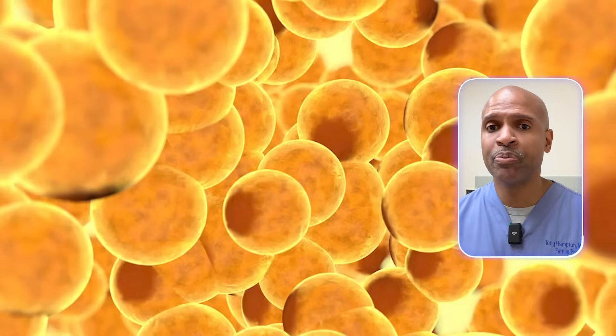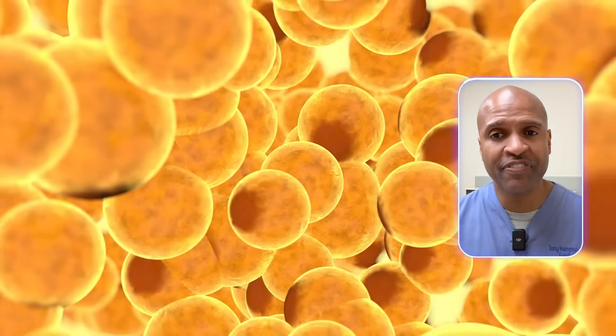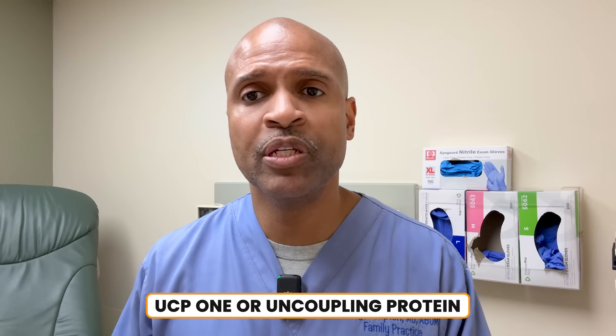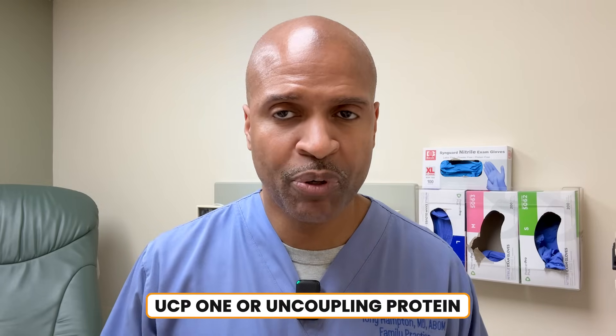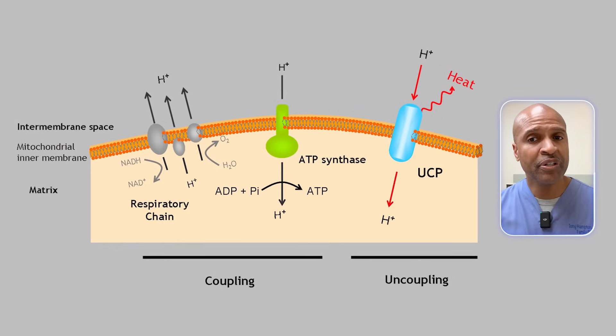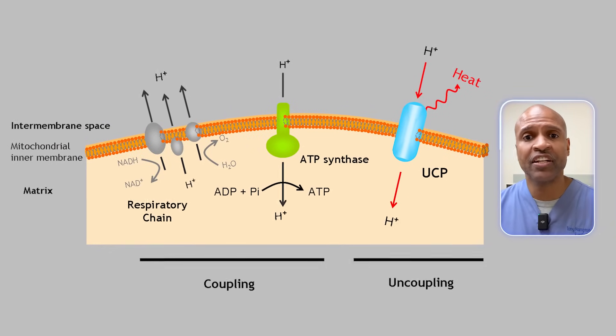But then there's this underappreciated superhero called brown fat, or more formally, brown adipose tissue, or BAT. So what makes brown fat so special? Number one, it's thermogenic — it literally generates heat, and it does this by burning calories to keep your body warm. This is thanks to a protein called UCP-1, or uncoupling protein. Think of UCP-1 like a little furnace inside your fat cells, burning fuel to create heat instead of storing it.